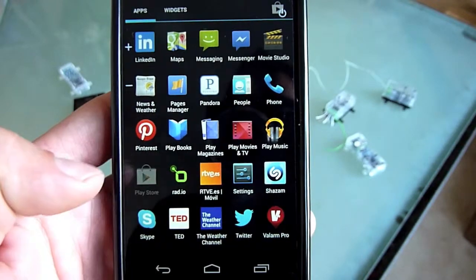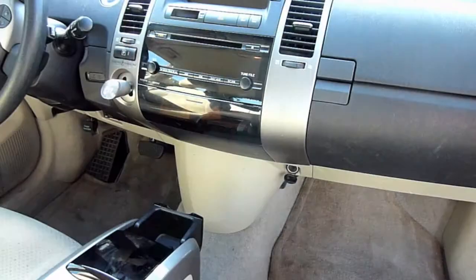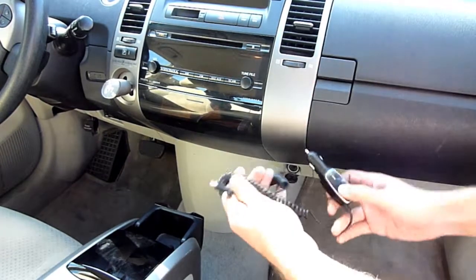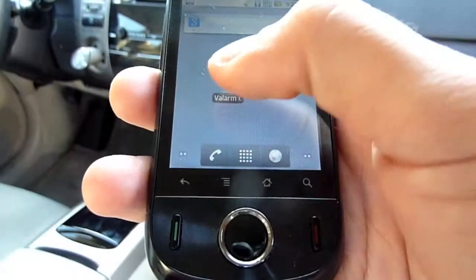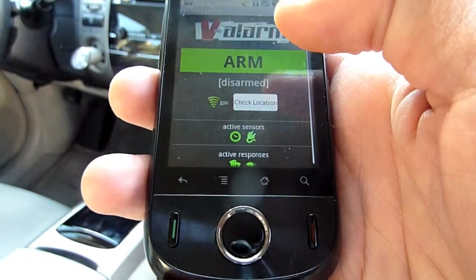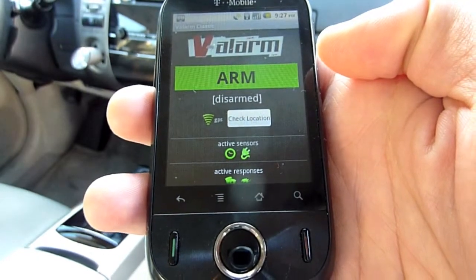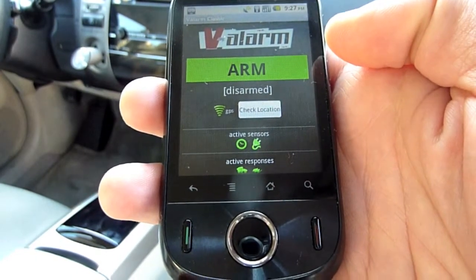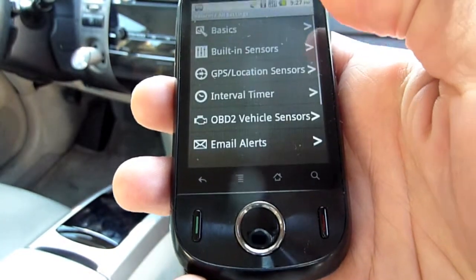The first step is to get the Valarum app in the Google Play Store. For automatic vehicle tracking, you'll want an accessory charger cable to plug into the vehicle's cigarette lighter. You'll only need to configure Valarum for vehicle tracking the first time you use it. To do this, first launch the Valarum app, then use the menu button to go to the All Settings page, then click the Basics button to go to the Basics Settings screen.